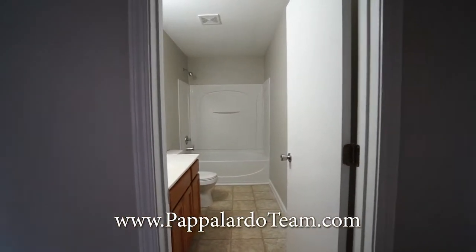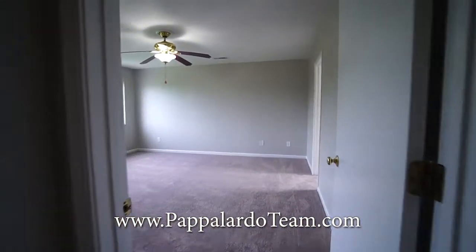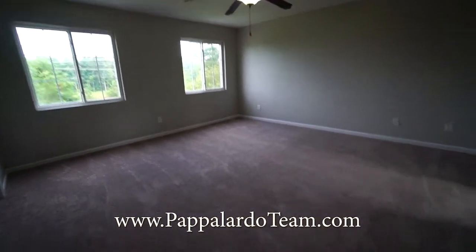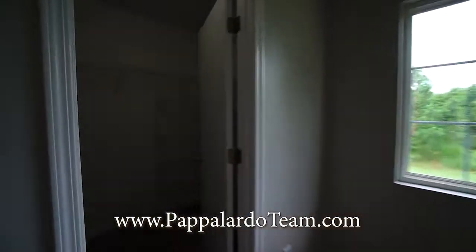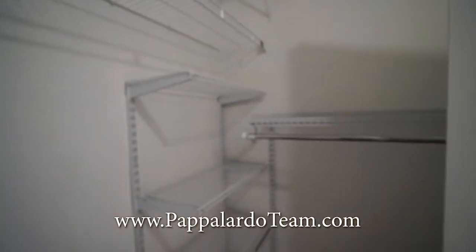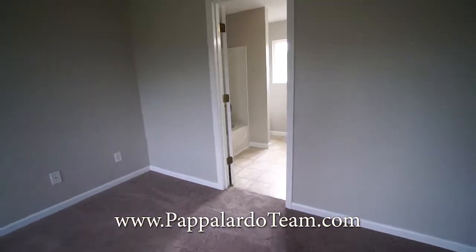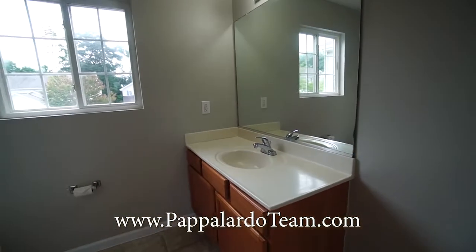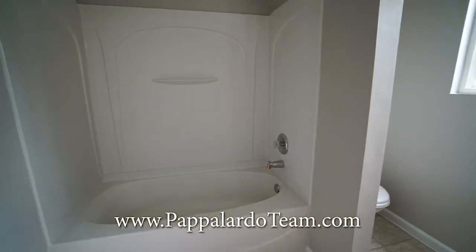There is a bathroom directly in front of you, but we're going to turn to the right and go into the primary bedroom first. It is a nice big room — we've got a ceiling fan with a light and lots of space in here. And then we have this nice walk-in closet. And its own private bathroom; there's a window in here so it gets terrific natural light. There's a single bowl vanity and a tub shower combo right there.